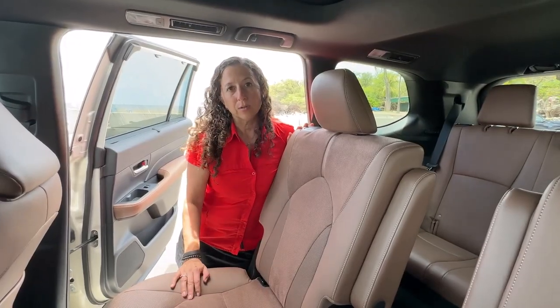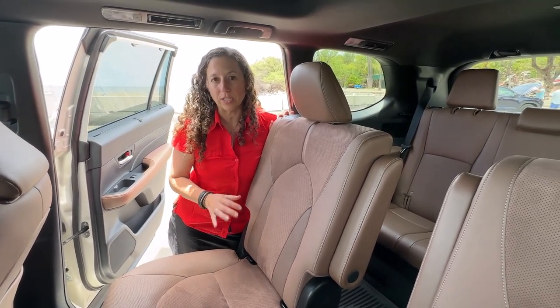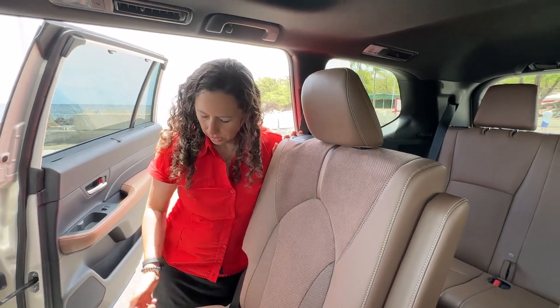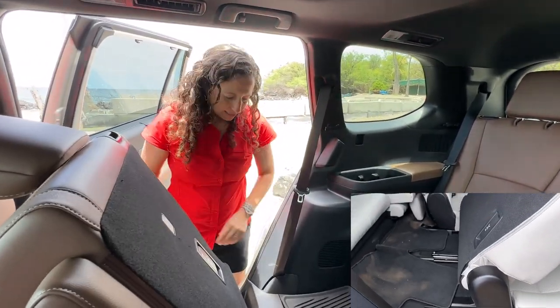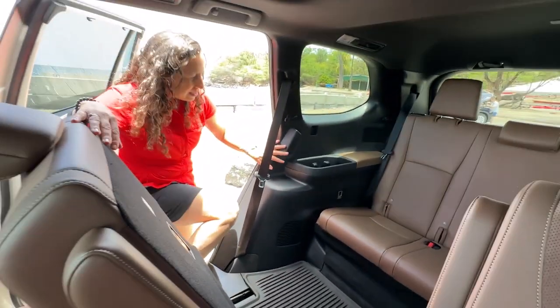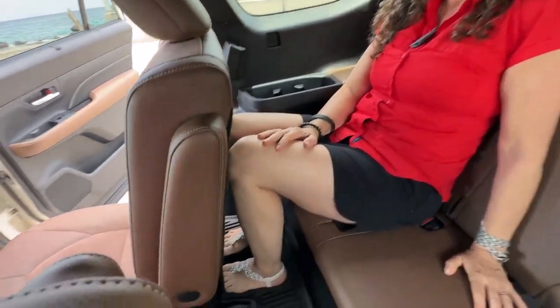I'm going to show you what it's like to sit in the second and third row seats. Some full-size SUVs are really difficult to get into — you have to haul yourself up, and if you have somebody with decreased mobility it can be really challenging. With the Grand Highlander, you can take this lever here, push the seat forward, and it's got this really smart step right here where you can put your foot. Then you can grab this handle, lift yourself up, and still pull the seat all the way back and have room for a full-size adult.